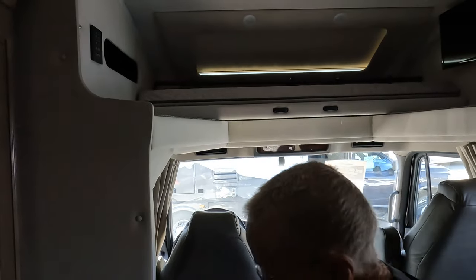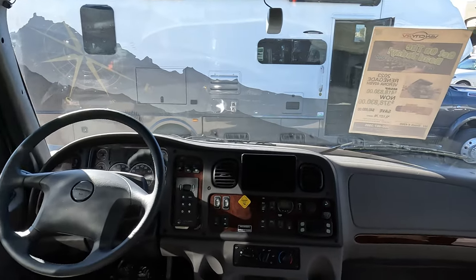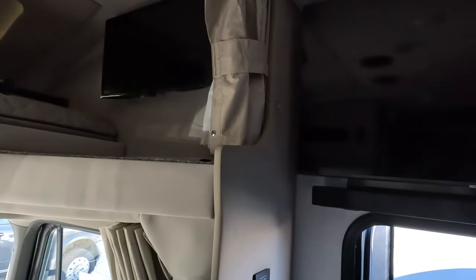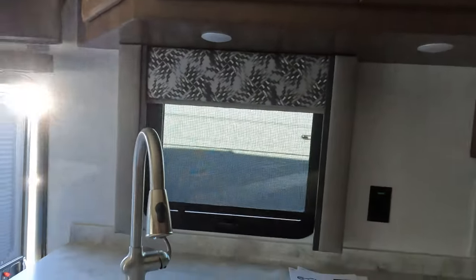Oh look, they've got a bed up there. And here's the cab — oh, you get a good view from up here. They've got two TVs one by the other. It's bigger than your first apartment! Really good-sized kitchen, this is nice. Very roomy.